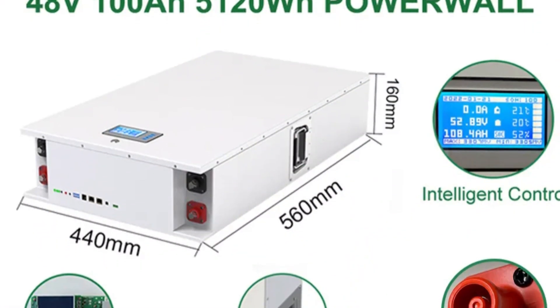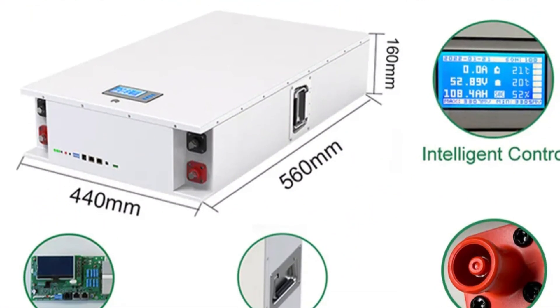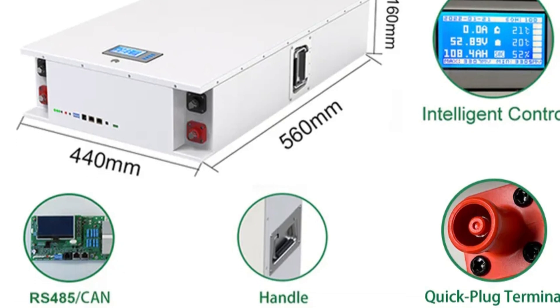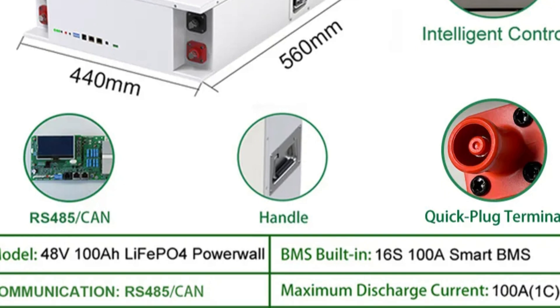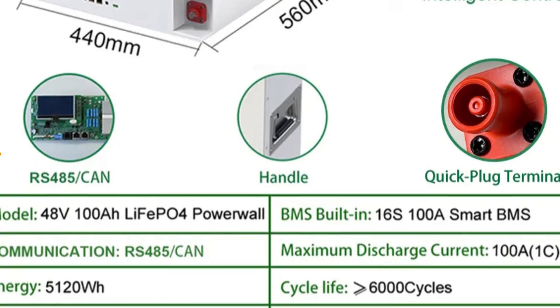Operating within a wide temperature range, the Powerwall is compact and reliable, with a nominal voltage of 51.2V and a maximum charging voltage of 58.4V. It delivers stable and reliable power.